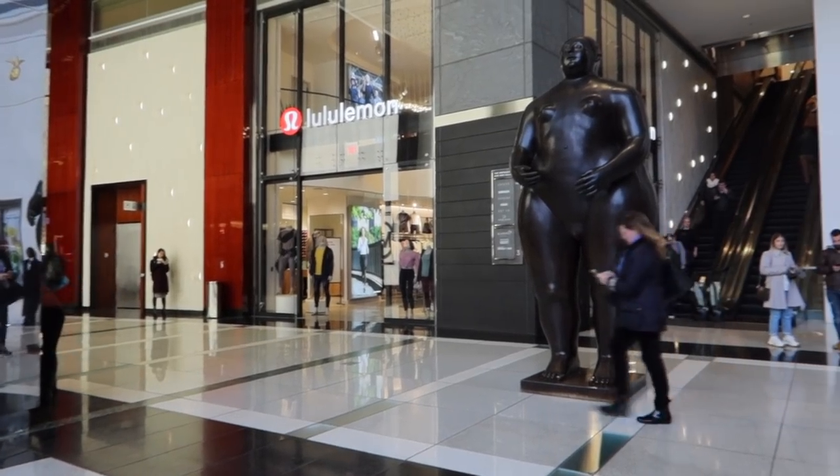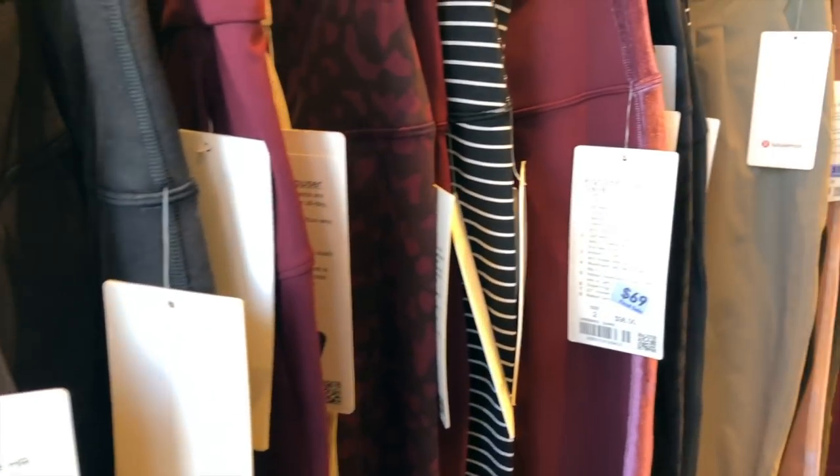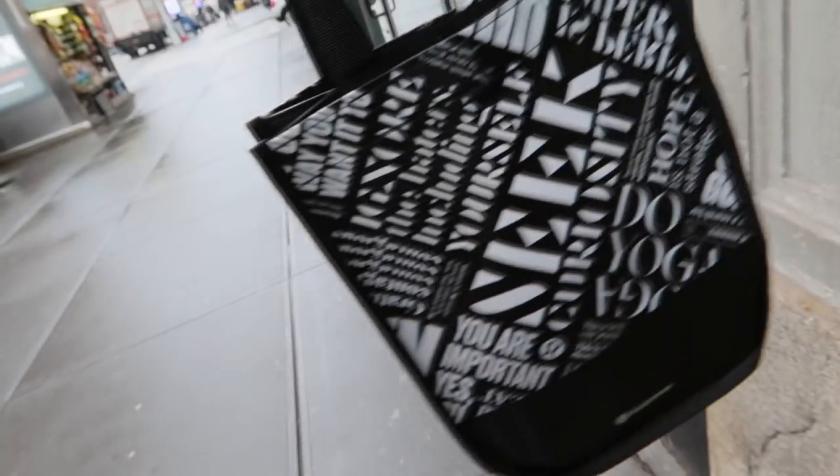After creating an unhealthy Lulu obsession, I found myself one day browsing the one in Columbus Circle and realized every location has a sales rack. After impulse buying a few things there, I decided to do the dumbest thing of all time and visit every Lululemon sales rack in Manhattan. So, here we go.